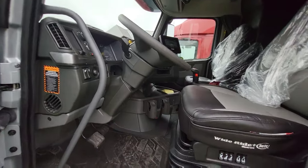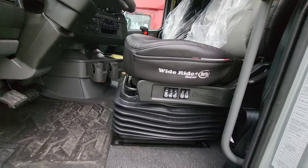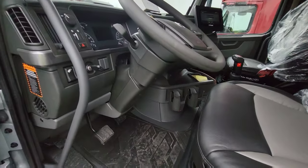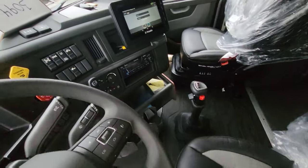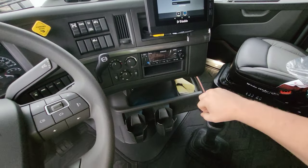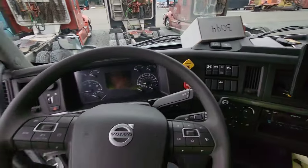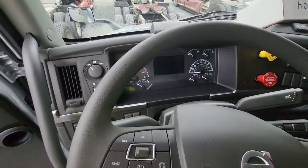So opening it up, we got the Wide Ride Plus seat by Serta. That thing looks comfortable. And even though everyone thinks that a Volvo is always automatic, we do have a 13 speed here. We're going to start up here and go. Let me go and shut the door.